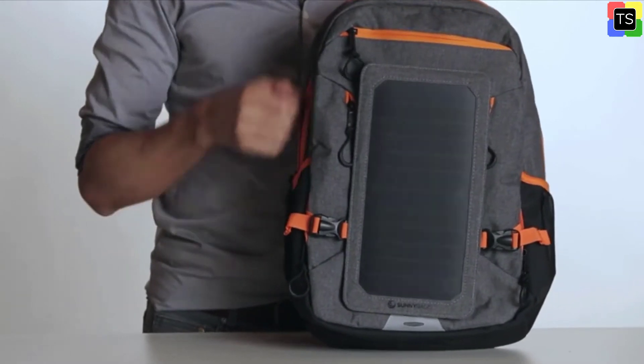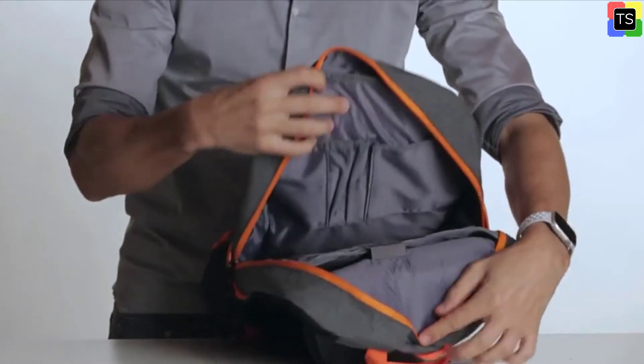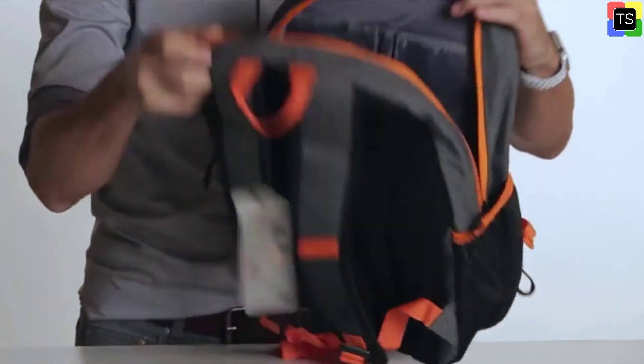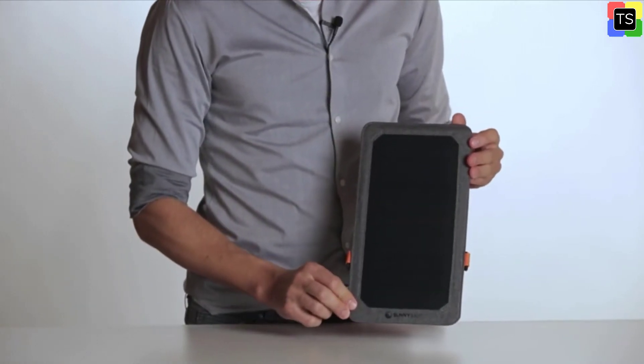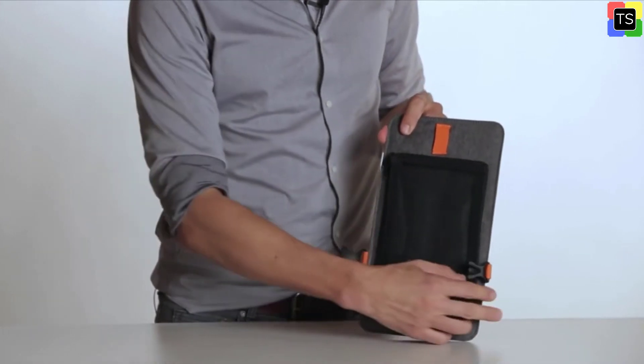The Sunnyback iconic solar backpack is designed for charging mobile devices that can be charged via the USB connection. The Sunnyback Leaf Pro outdoor solar panel with 7.5 watts of power is the lightest flexible outdoor solar charging system in the world. The Sunnyback PowerTap solar charger is a highly efficient portable solar charging system with a 6000 mAh battery that is built directly into the solar module.